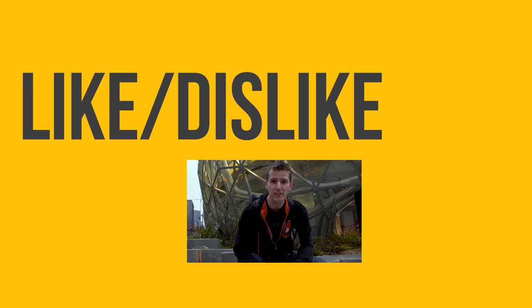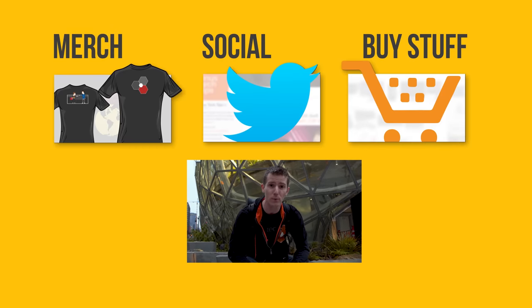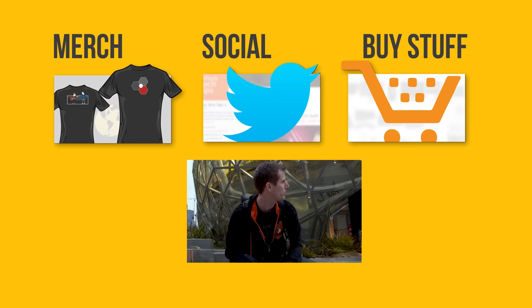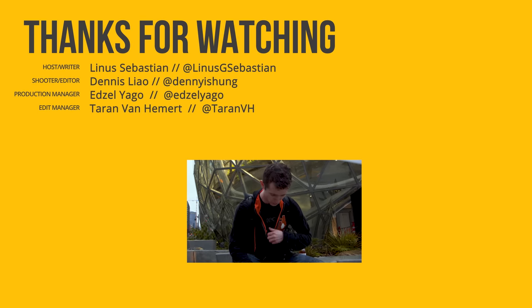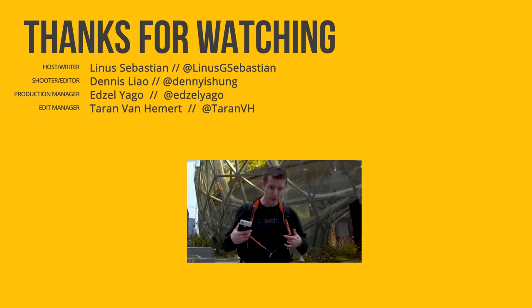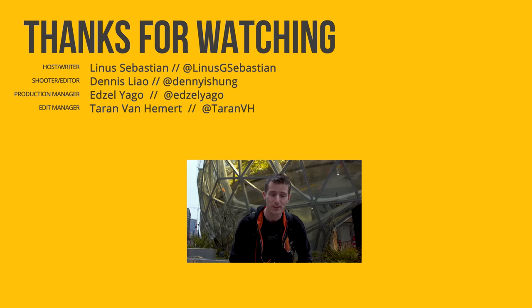Thanks for watching, guys. If you disliked this video you can hit that button, but if you liked it, hit like, get subscribed, and maybe consider checking out where to see the store we featured — link in the video description. Also down there is our merch store which has cool shirts, as well as our community forum which you should totally join. Alright, let's get out of the rain.